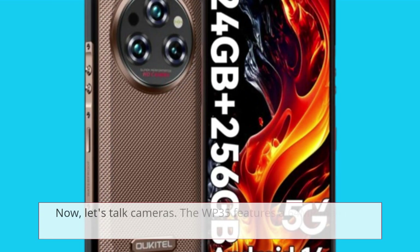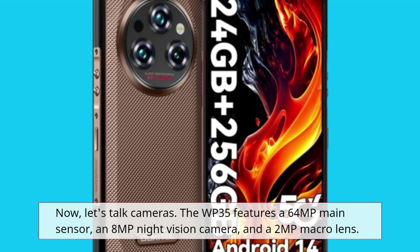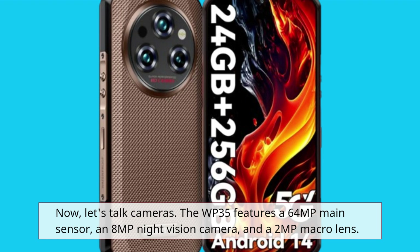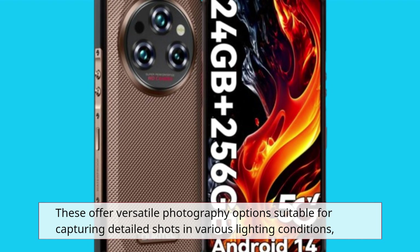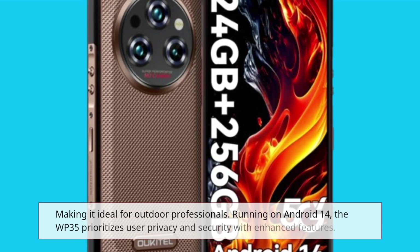Now let's talk cameras. The WP35 features a 64MP main sensor, an 8MP night vision camera, and a 2MP macro lens. These offer versatile photography options suitable for capturing detailed shots in various lighting conditions, making it ideal for outdoor professionals.